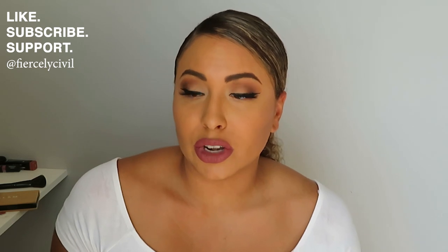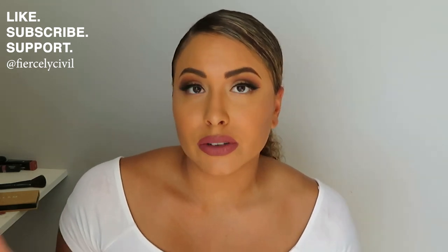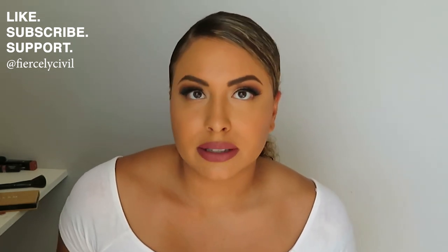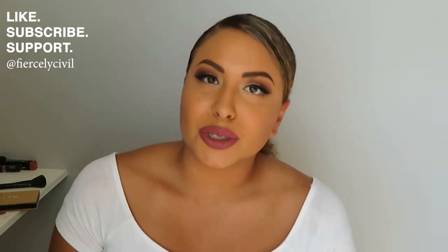Yeah, that's pretty much it. If there's any other makeup tutorials you guys want me to show you — I know I do a lot of very fast, more colorful ones on my Instagram — if there's any of those you want me to recreate for you guys, I will. Any suggestions, send me Pinterest photos. I'm all here for it. So I hope you guys enjoyed.